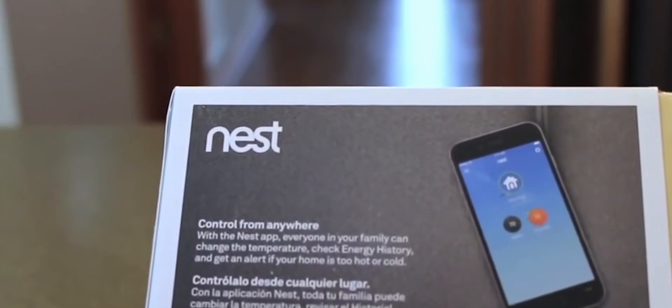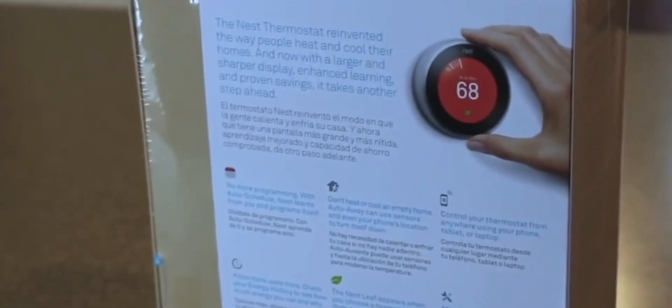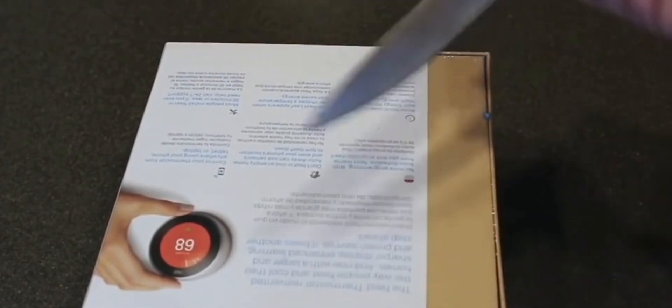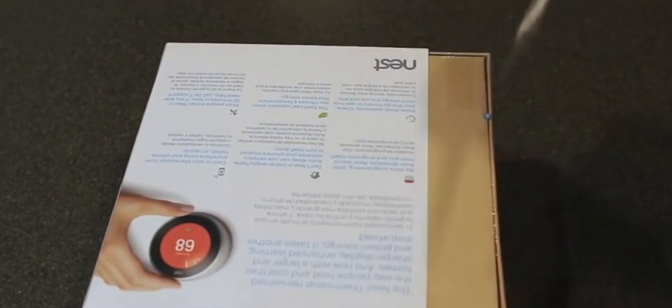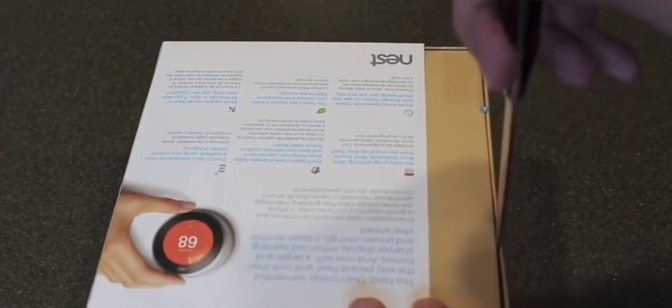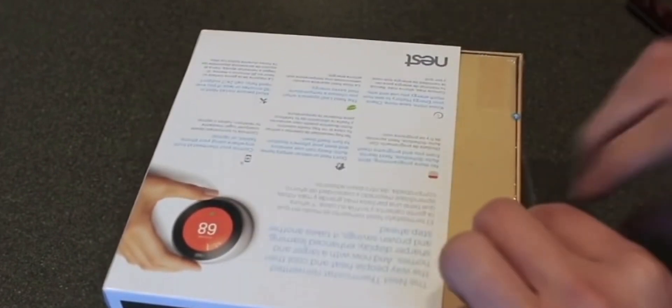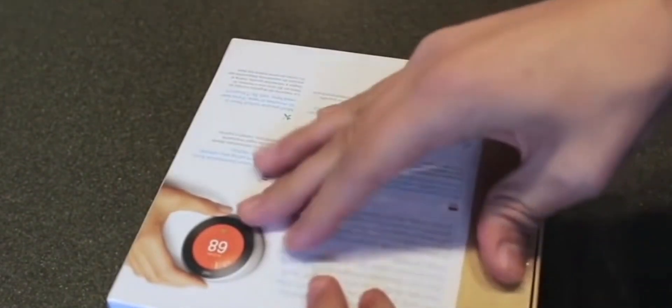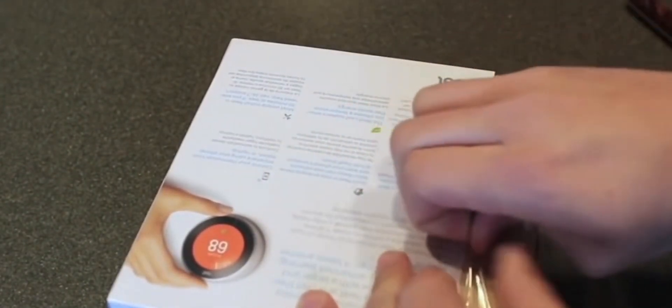The Nest Learning Thermostat, third generation, is a standout in the world of smart thermostats, seamlessly blending sleek design with advanced technology to provide an unparalleled heating and cooling experience for your home. This intelligent thermostat goes beyond just adjusting the temperature — it's a device that learns from your habits and optimizes your HVAC system for maximum efficiency.